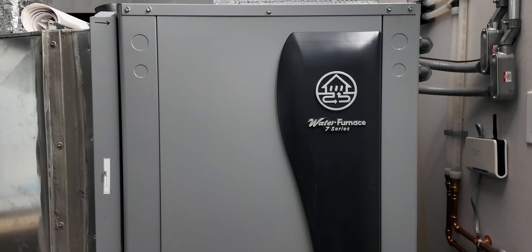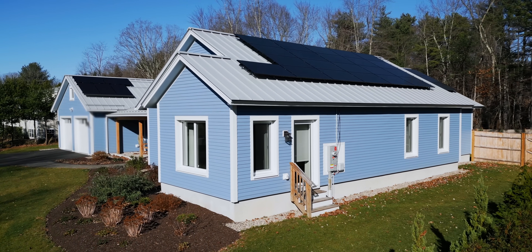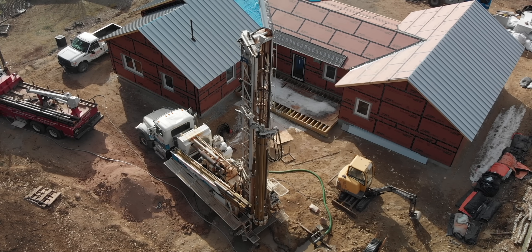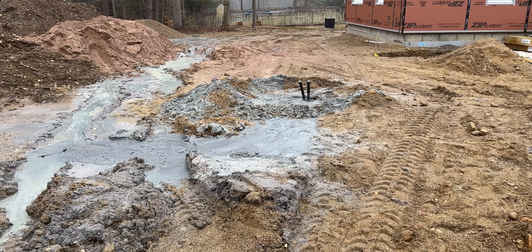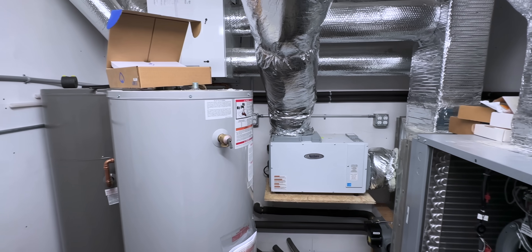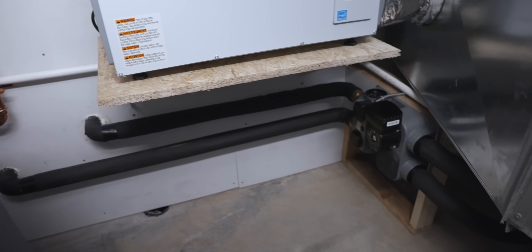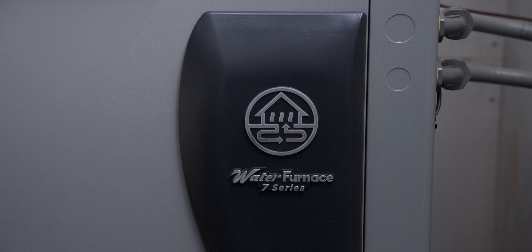I've had my geothermal heat pump for the past two years now. So far it's been helping me to reach my net zero energy goals in my new house — or maybe I should say my not-so-new house now. But getting it installed meant drilling a 400-foot well in my backyard, running a cooling loop into the house through the foundation, and getting everything hooked up inside the house. It's a little more complicated than your standard air source heat pump setup, and a lot more expensive too. But was it worth it?